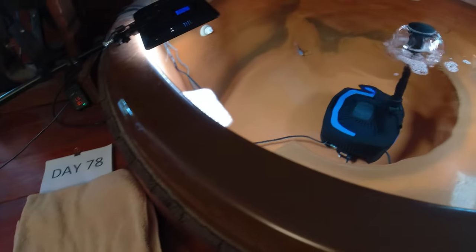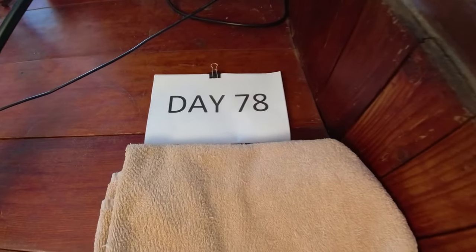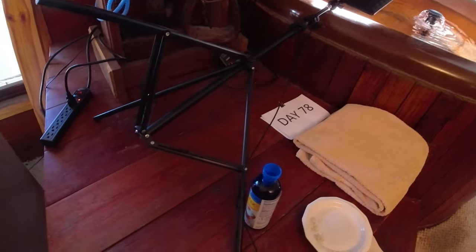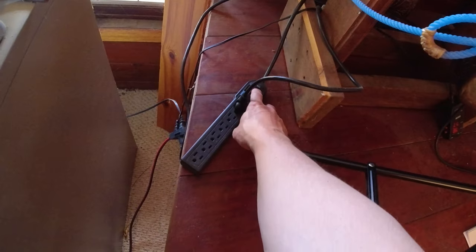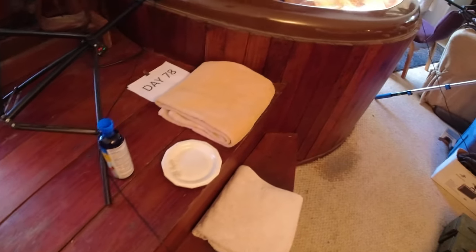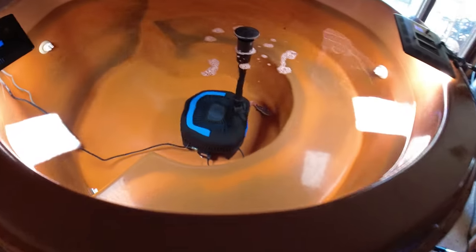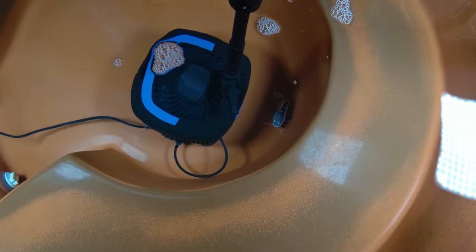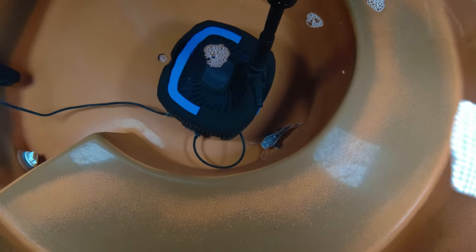All right, so today is the morning of day 78 with these two little red-tailed catfish. 78 days since I bought them, and when I bought them they were about two inches — really super small, like the size of a tadpole. And now they're pretty big. Seems like they're growing faster and faster every single day.